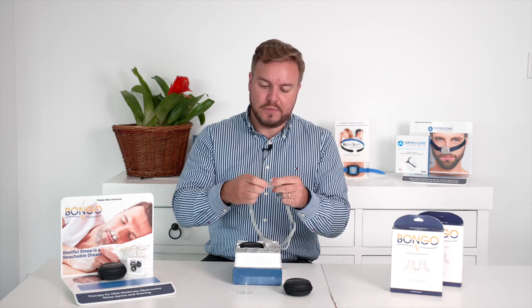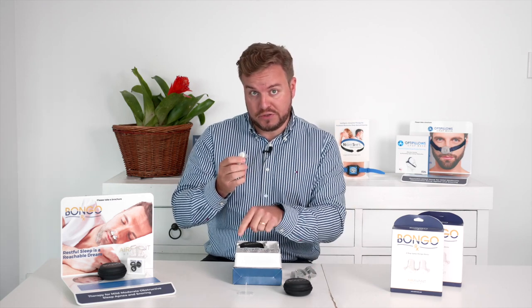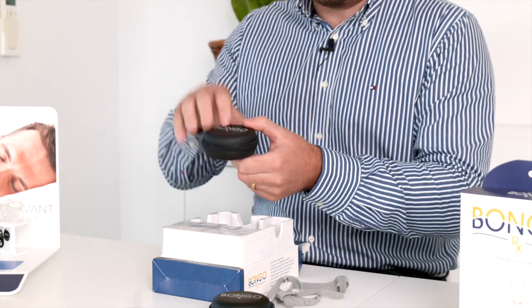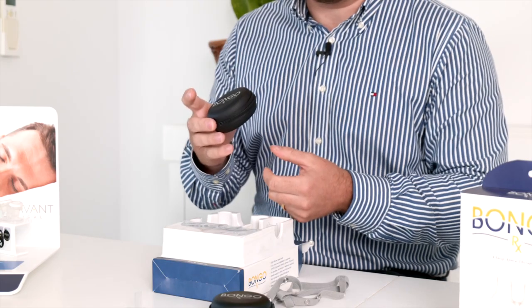Like I said, I use the medium size without the headgear. But if I was to use the smaller size cushion with the headgear, then I have an optional backup cushion. The case also comes with a hard container which fits the Bongo device, the drying stand, the headgear, and allows you to take it wherever you go.